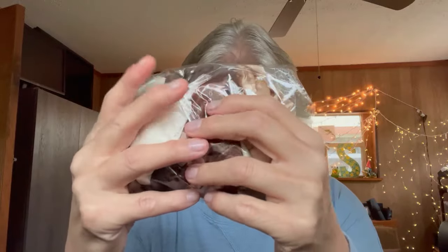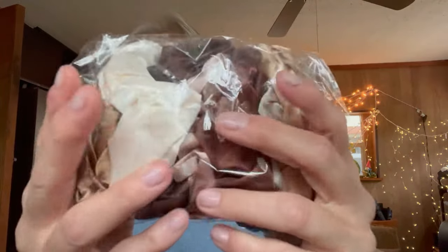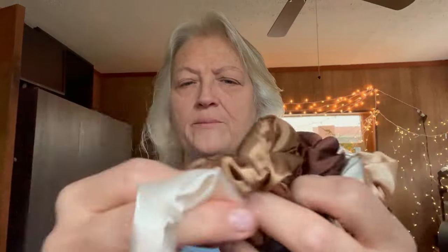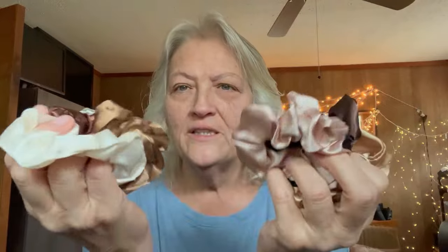Next they sent me some hair ties. They are chiffon and satin in assorted colors — really nice little hair ties to pull your hair back. Great for traveling. They come in assorted colors from creams to browns, which I like because it doesn't show the dirt as much. Really cute and adorable.